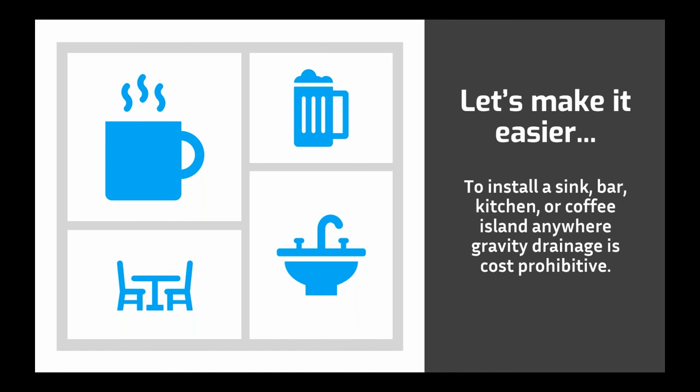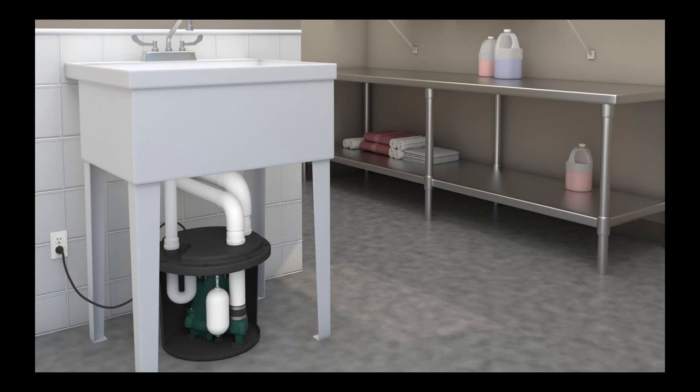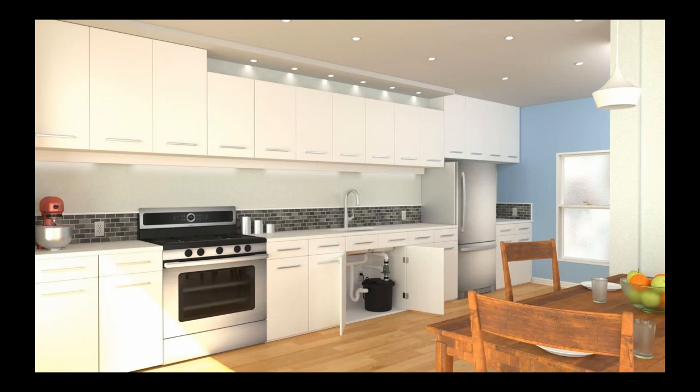The applications in which you might use a drain pump include installing a sink, a bar, a kitchen, a coffee island — anywhere where gravity drainage is not accessible or is cost prohibitive. Here's an example of how our most common drain pump, the Model 105, might be used in a utility sink application. We've seen an increase in this type of installation recently as more hand washing stations are being installed to combat the spread of COVID. Here's another example of how a drain pump might be installed in a basement cabinet in a residential kitchen application — this type of installation could also apply for a food prep island or a coffee bar.